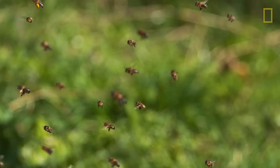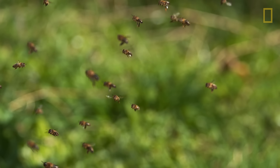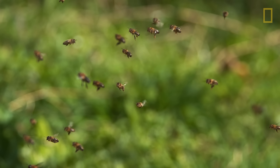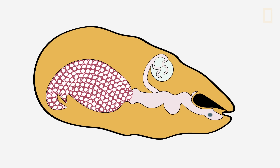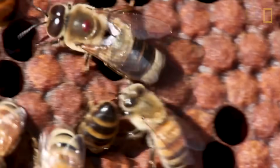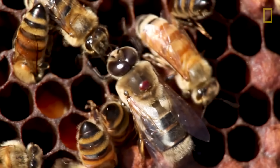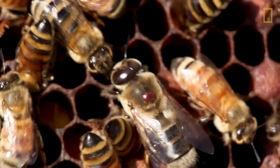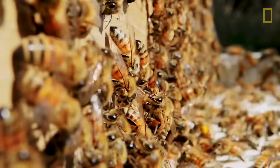The spermatheca is filled during her first week of life, when she mates with up to 20 drones, or male bees. If the queen wants to lay a male egg, she will not release any spermatozoa as the egg leaves the ovaries. Drones have a singular job: to mate with queens from other colonies to propagate the species. When they're not trying to mate, they eat leisurely from the honey reserves and wait for a queen to go on her nuptial flight.